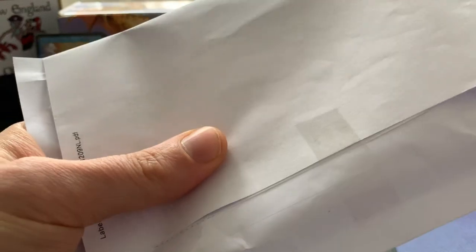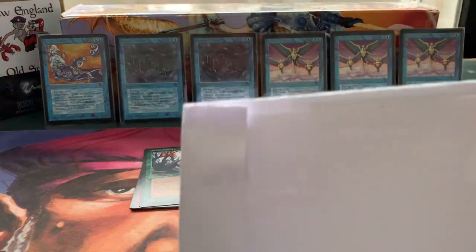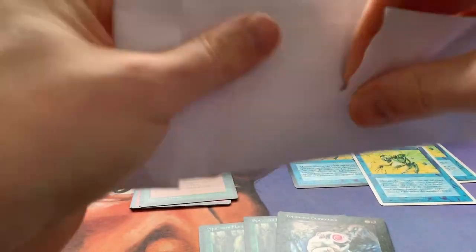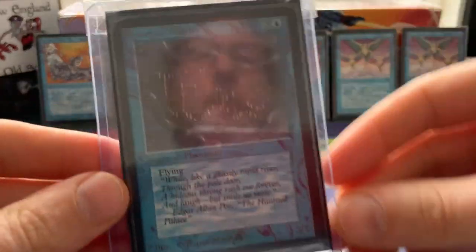This letter is from Sweden and has an alpha blue flyer in it. Let's have a look — there we go. Let's open it up.